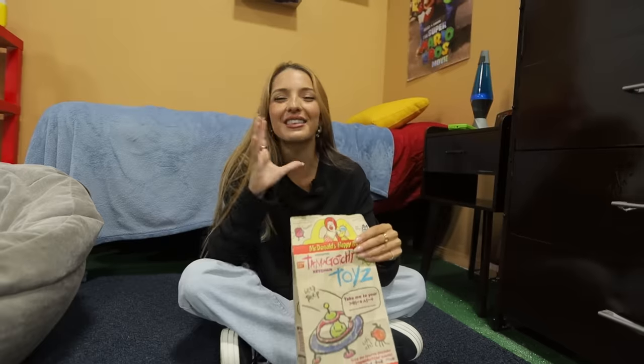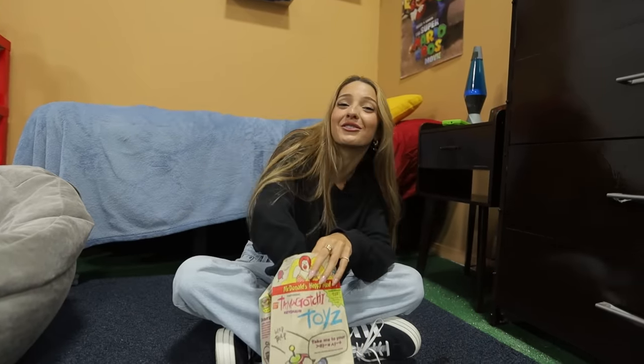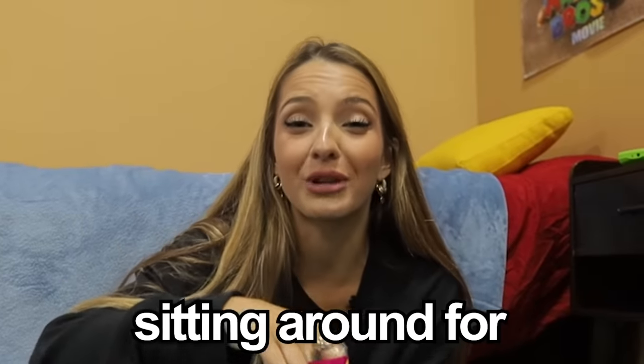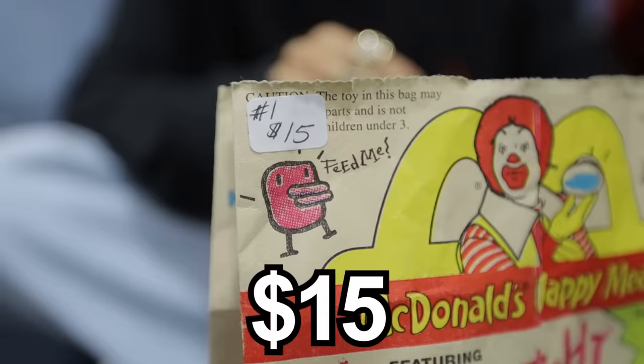This is the old McDonald's Happy Meal bag from 1998, and it still has the toy that came with it. It's a Tamagotchi — they were discontinued in 2021, but this one is from 1998. I hope this still works because it's been sitting around for 25 years. I don't think this is a real Tamagotchi, but it is a cool keychain. I found eBay listings where this goes for over $100, but I got it for $15.